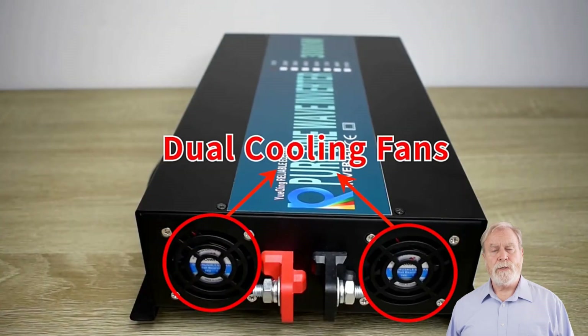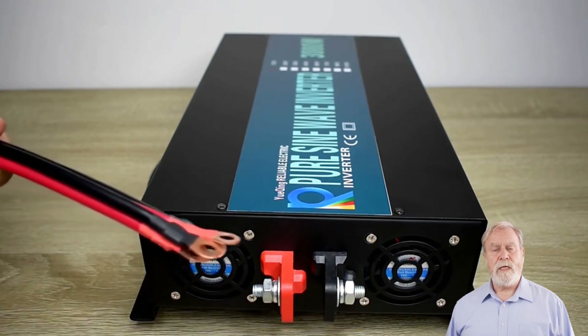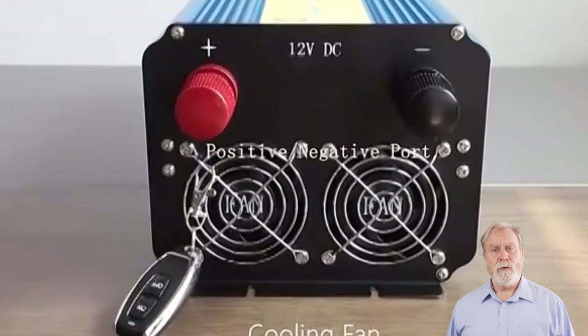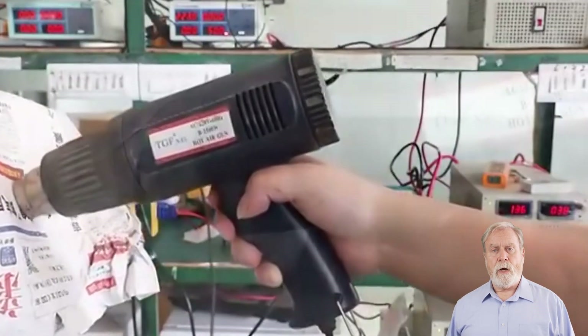Join us as we review these top-tier solar power inverters, highlighting their key features, conversion efficiency, and compatibility. Don't forget to hit the like button, subscribe for more green energy insights, and ring the bell icon for updates. Check the description below for links to these cutting-edge solar power inverters, and let's step into a brighter, greener future together.